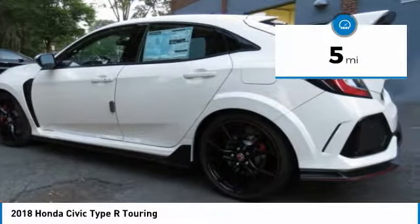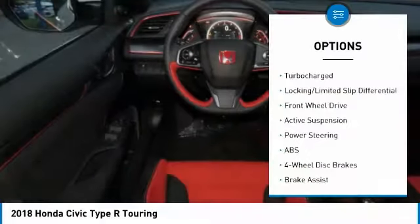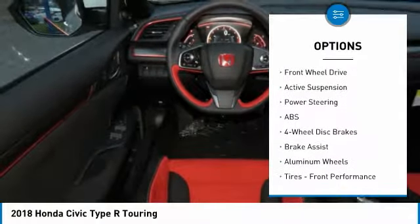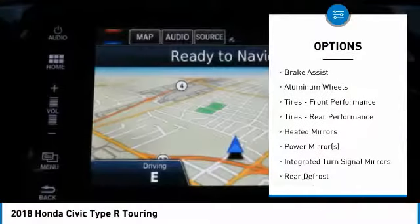This vehicle has less than 100 miles. Here are some of this vehicle's great options: keyless entry, navigation system, anti-lock braking system, and steering wheel audio controls.